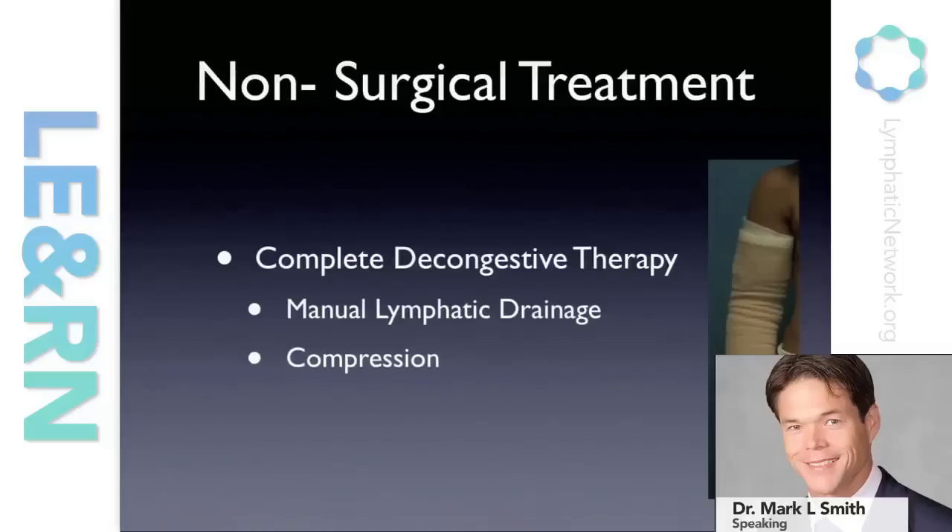Treatment for lymphedema has primarily been focused on non-surgical treatment, the mainstay of which for a number of decades has been complete decongestive therapy. It consists primarily of manual lymphatic drainage — manipulation of the limb to try and move fluid out of the extremity — and compression. Compression is an effort to keep that fluid out and also to improve the efficiency of the muscle pumping mechanism that occurs naturally. By wrapping the extremity, the muscle has something to pump against and can help keep the fluid from accumulating.